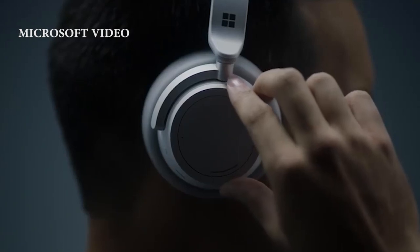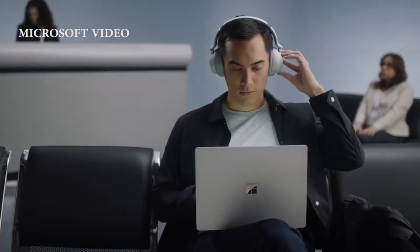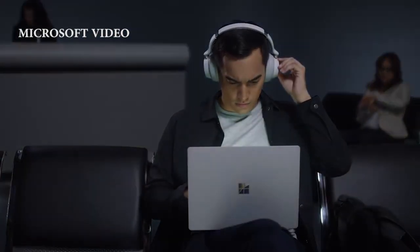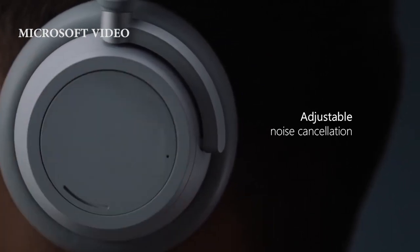But Microsoft is taking a different approach with variable noise cancellation. With these headphones, you can actually vary the amount of noise cancellation you want, so you can still hear if someone wants to talk to you. You reduce the amount of noise cancellation by turning the knob on the left side, listen to what you need, then turn it back up — without even removing your headphones.